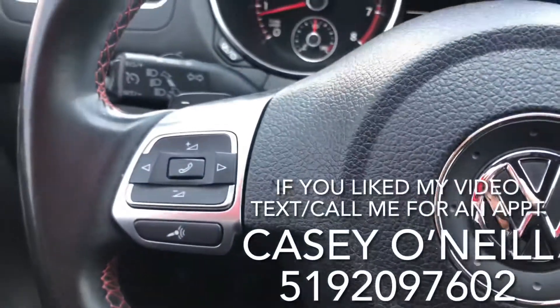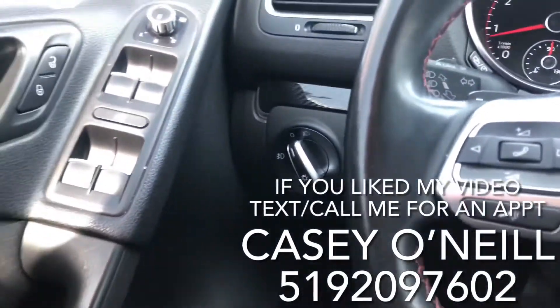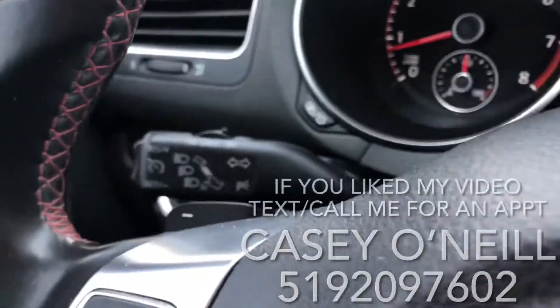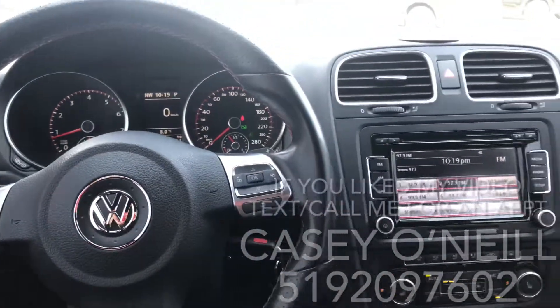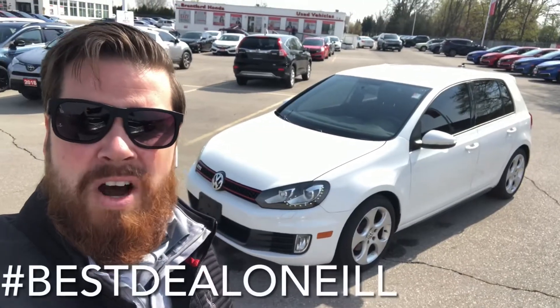You've got Bluetooth options on the left-hand side, lights and dimmers, and power options for windows, locks, and mirrors — all on the driver's door. You've got cruise control options right in behind, as well as your wipers. Looks to be in great shape — 132,000 kilometers, 2013 GTI. This is Casey O'Neill from Brantford Honda.